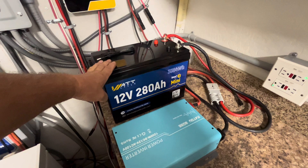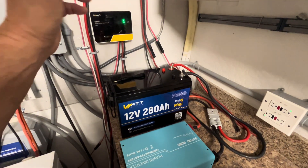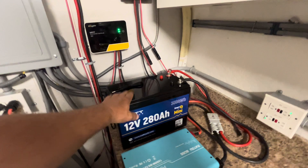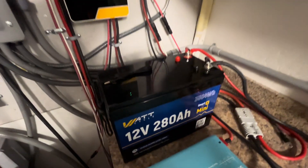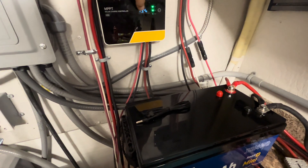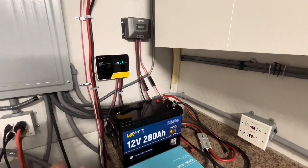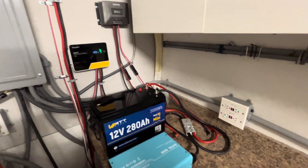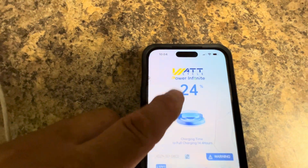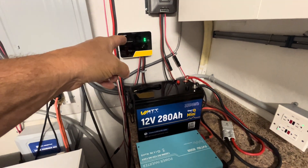Maybe it's because it's a 280 amp hour battery that it's throwing off, and nowhere in the settings can I change the amount of amp hours. So it must be considering it's a 100 amp hour battery — maybe that's where the mistake is. It's continuing to charge even though it's been saying 100% since it was 13.1 volts, and now it's 13.4. The other day it got up to 14.4 volts while charging, and after it reached 100% in the battery BMS it was actually 100% on the battery BMS — right now it's at 24%. So you can't really go off of that, trusting it for your state of charge.